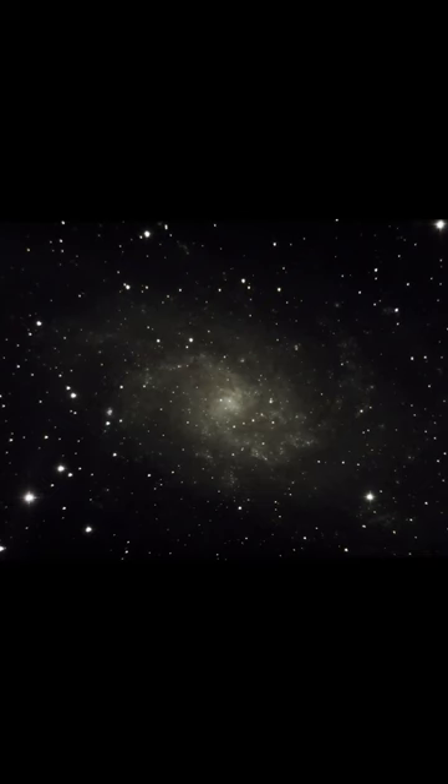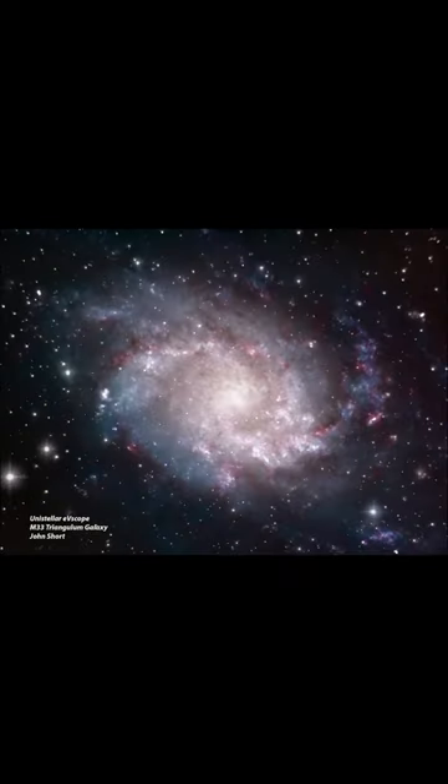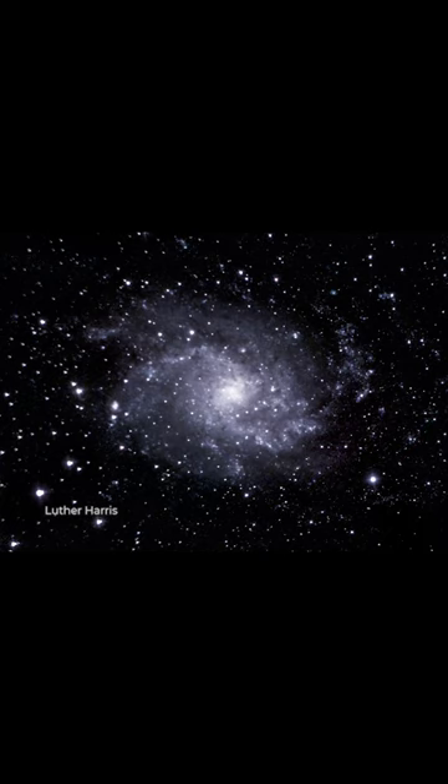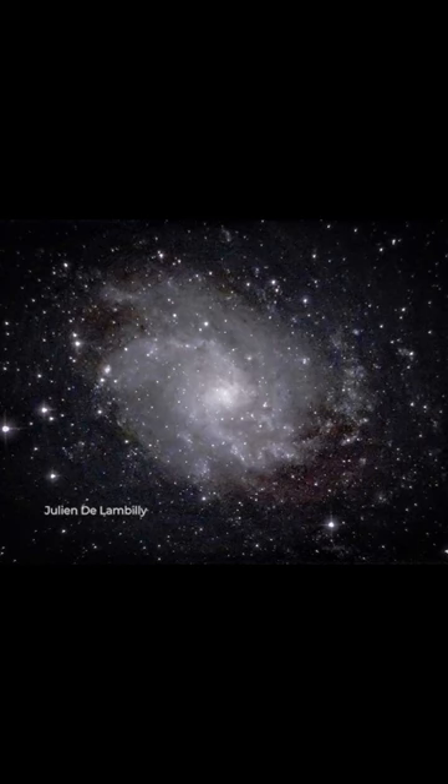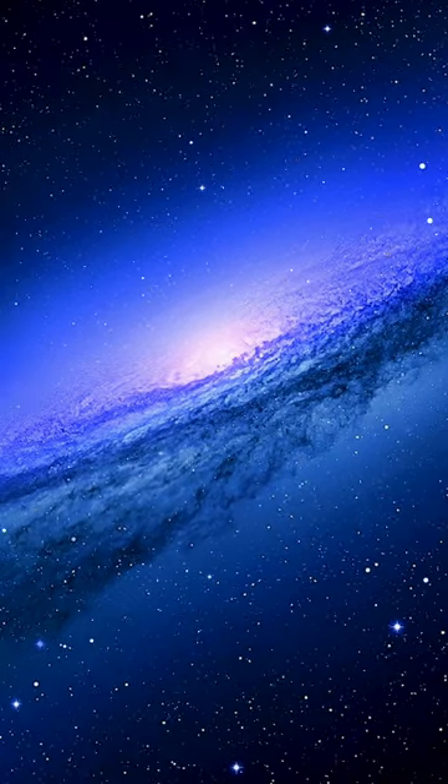Lauren here with the SETI Institute and Unistellar — let's see what we can see in the sky. First, we have the Triangulum Galaxy. This face-on spiral galaxy is about half the size of the Milky Way, and even though it's 2.7 million light-years away, it's still the second-closest major galaxy to our own, after the Andromeda Galaxy.